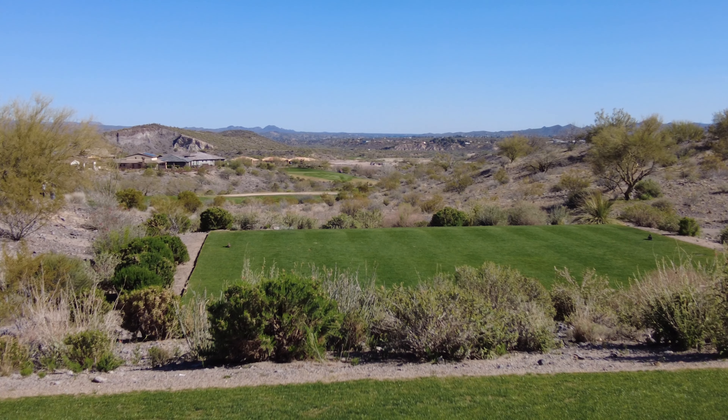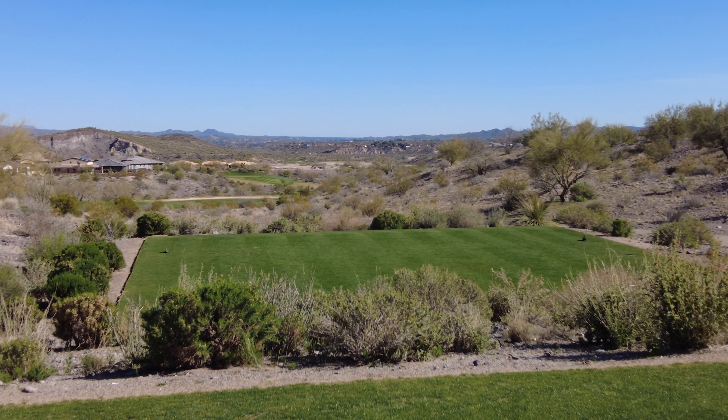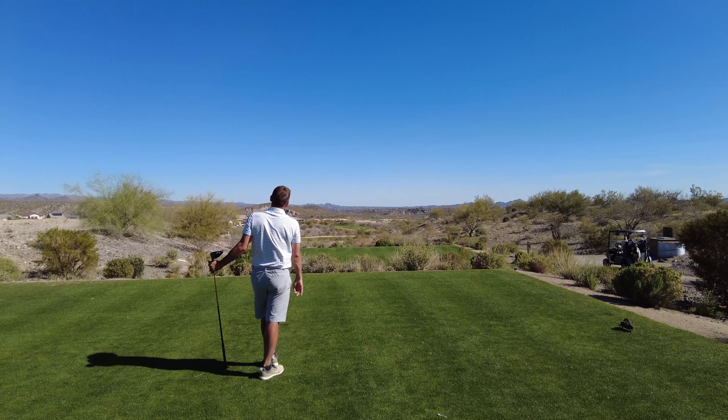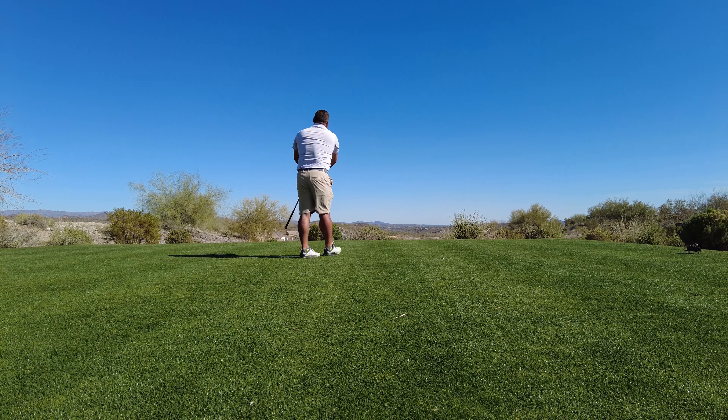It's 327 to the front and 297 to get over all the junk, 270 to the bunkers, but about 300 to get over everything. They're building all these new homes out here and looks like they're going to be building even more. All right, we're out here at Wickenburg Ranch and we're playing number 10.